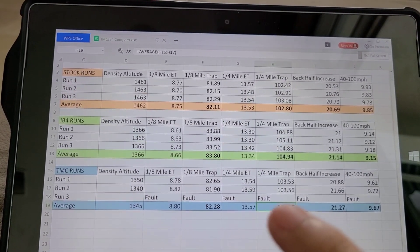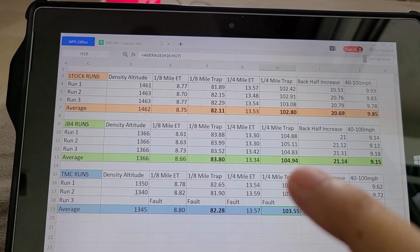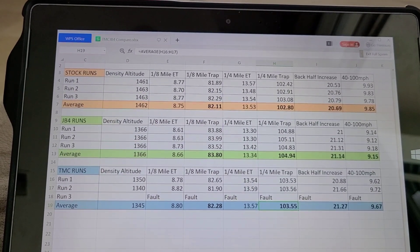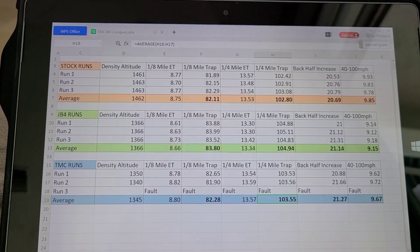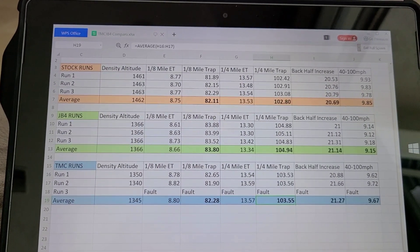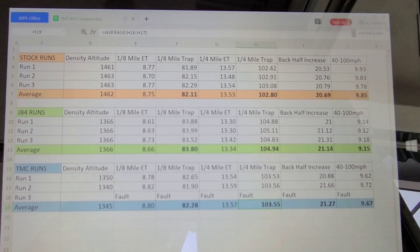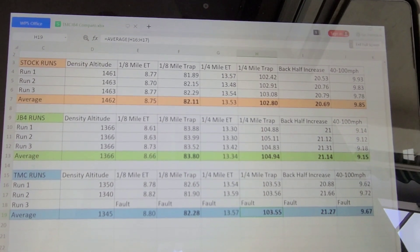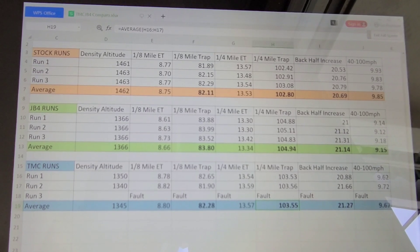Looking at the data overall: for roughly every mile per hour gained in quarter mile trap speed, you're looking at roughly 10 to 12 horsepower. So with the JB4 box, we picked up right around 25 horsepower. With the TMC box, we picked up somewhere in the 10 to 12 horsepower range. The data shows the car can make power with a piggyback, and on this 80 degree day was able to pick up about 25 horsepower with the JB4.